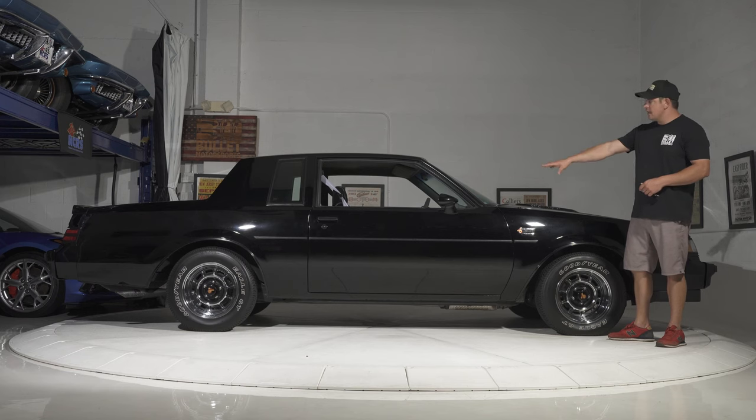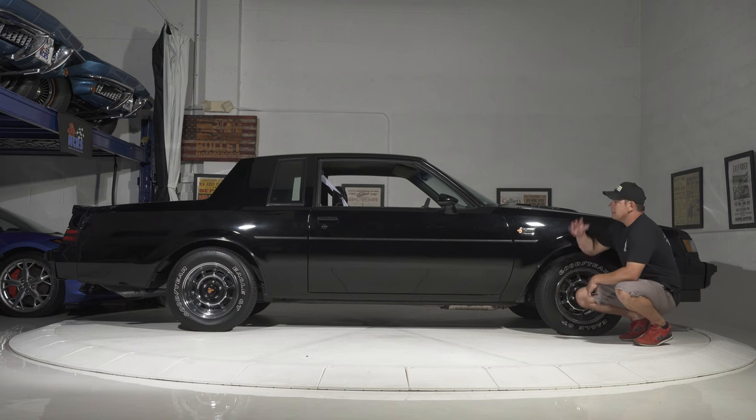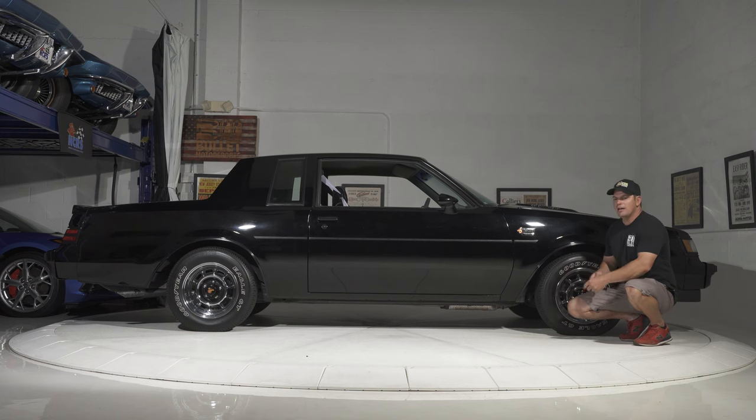Looking down the passenger side of this 4,800-mile beauty — it's straight as an arrow. Both sides are the same. All of your rubber trim throughout all the glass is very nice, original, and supple.